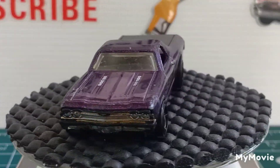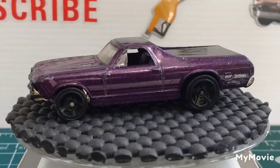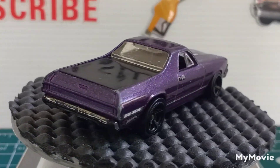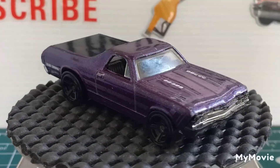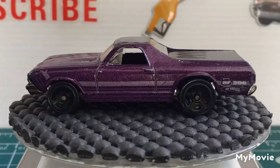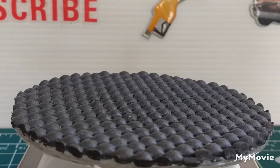First off, we've got a 68 Chevy El Camino in a nice dark purple. Pretty cool looking car.